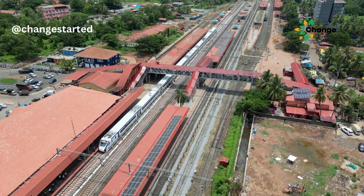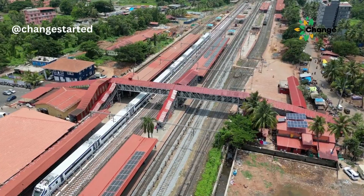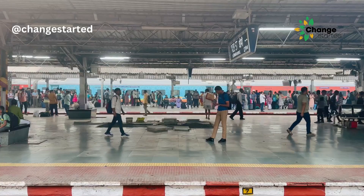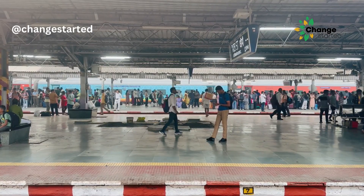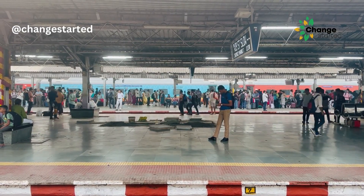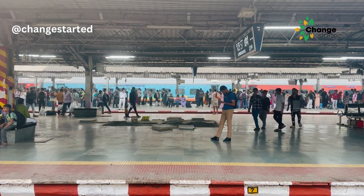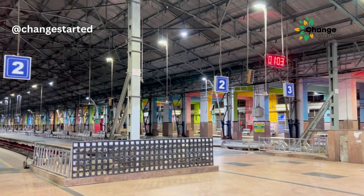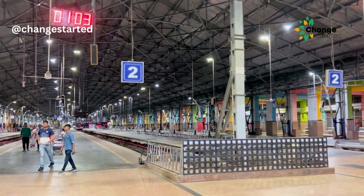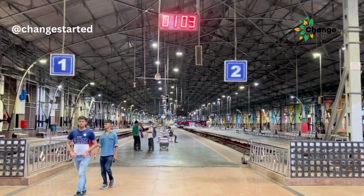Installing solar plants at railway stations can reduce the reliance on the grid, leading to lower electricity bills and fewer carbon emissions. Given that railway stations operate 24/7, the ability to harness solar energy can help save a considerable amount of money over time. These plants can power lighting, signage, air conditioning, and other electrical equipment within the station, making operations sustainable and environment friendly.